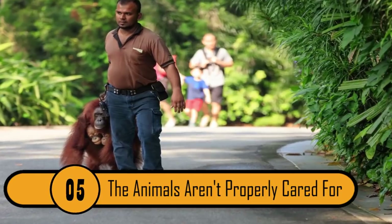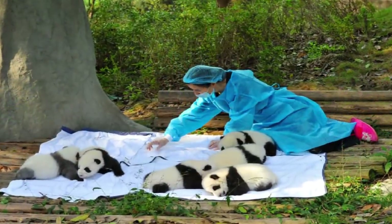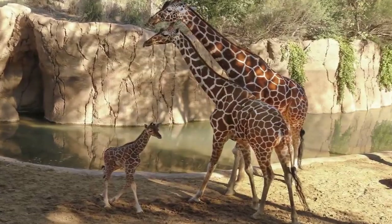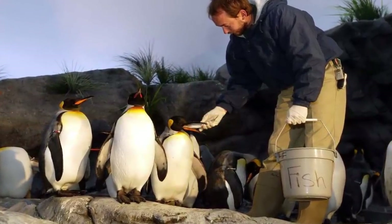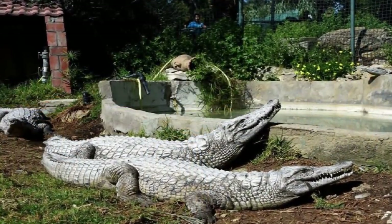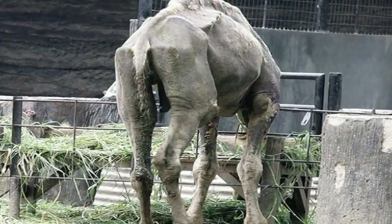The Animals Aren't Properly Cared For. Because zoo animals are not in their own natural habitat, they need extensive care. When an animal is living in captivity, it can't care for itself. There are many things that need to be done for animals in captivity, such as proper nutrition and hygiene, regular maintenance, and extra care to keep the animals in good health. Sadly, these needs are often not taken care of in captivity. The camel in this photo is stressed out and starving due to the lack of care it's getting from the zoo.